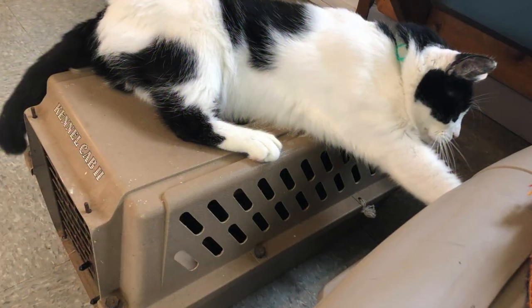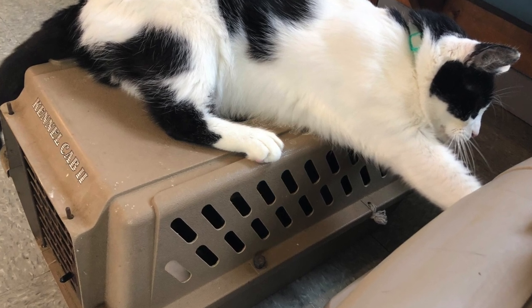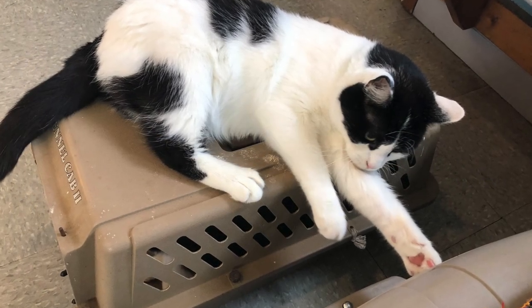It was vet day last week. The vet's kitty cat, Holden, likes to sit on the cat carriers and poke his arm in to say hello to my cats. It was just kind of fun.